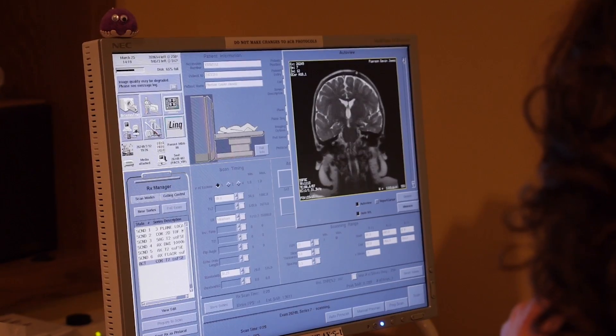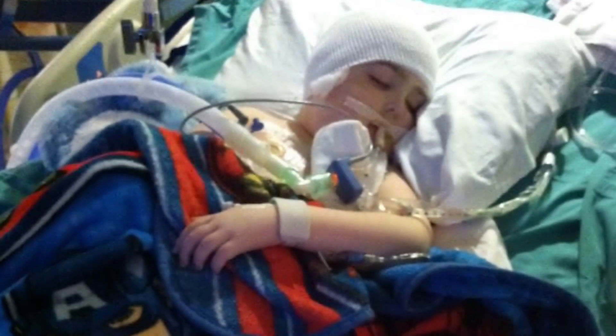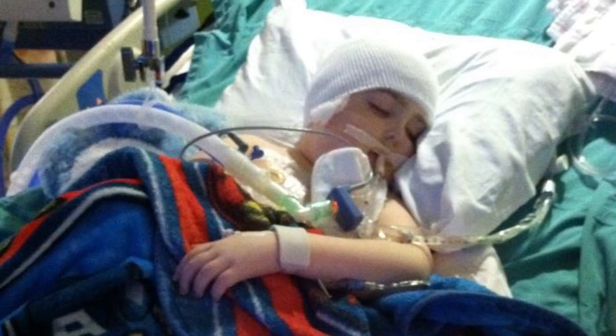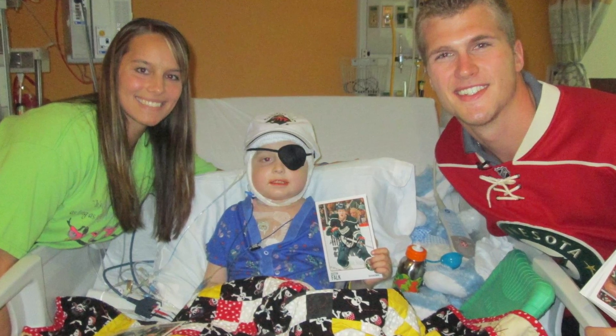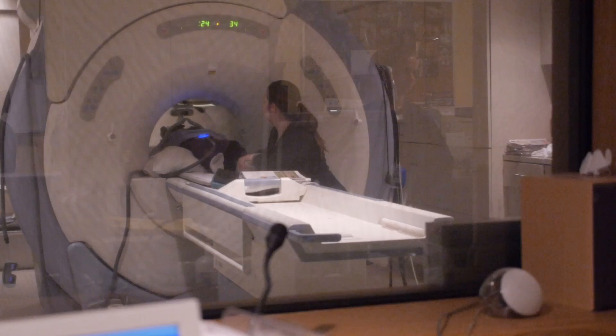Before this, we struggled. He'd had multiple craniotomies — big operations to remove parts of the tumor. And unfortunately, the tumor would grow fast and come back even before he had the opportunity to fully recover from each of those operations. We had five craniotomies and every one was weeks, if not months, of recovery.